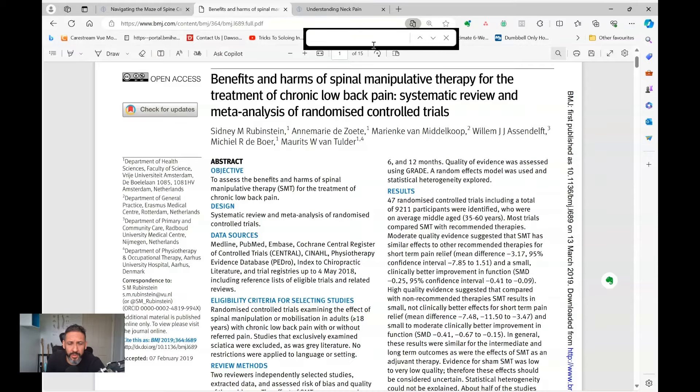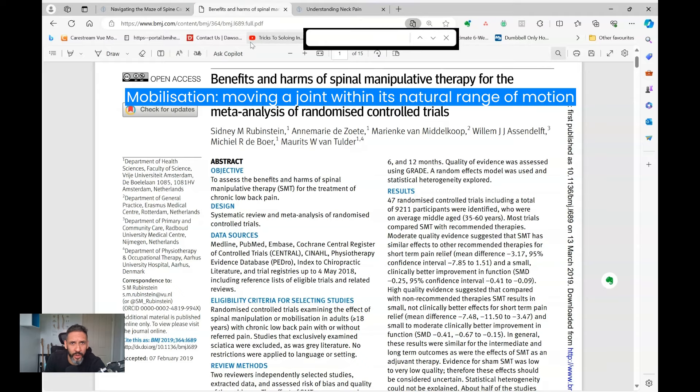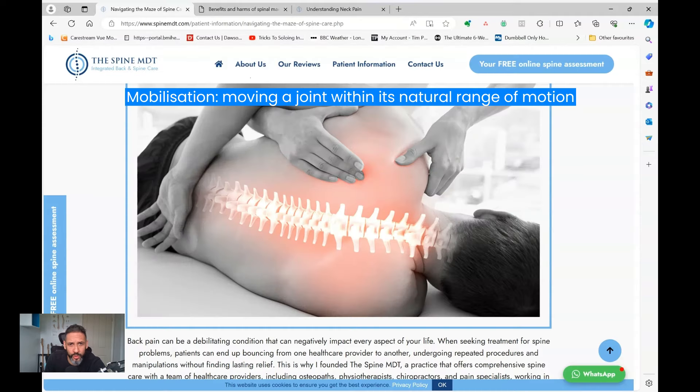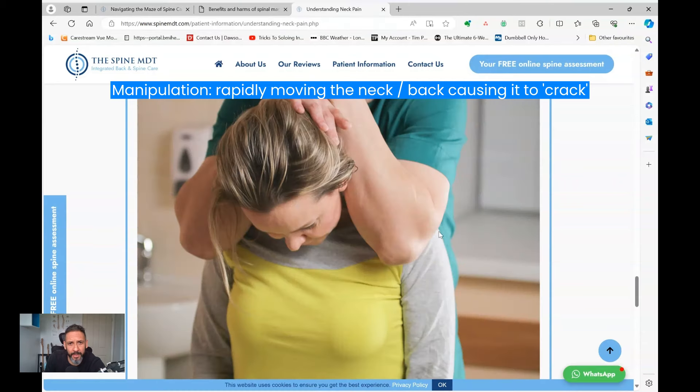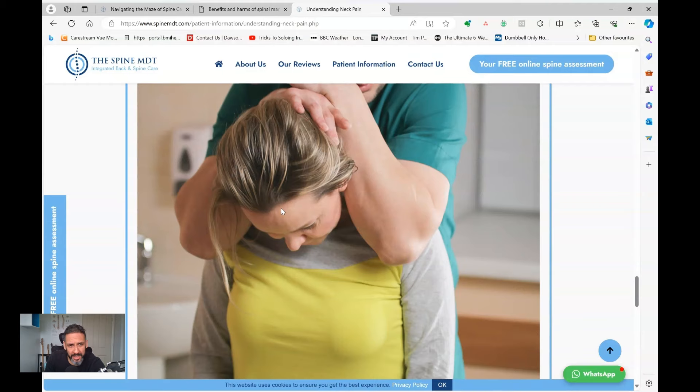Patients often use the term massage as an umbrella term for all kinds of hands-on therapies. Broadly speaking, if you want to simplify it, you can divide it into two types of maneuvers. A large systematic review looks at all the literature around spinal manipulation therapy and breaks it down into two types: mobilization, which is moving a joint or part of the spine within its natural range of motion; and manipulation, where you rapidly move the neck or back under high velocity to crack it — producing an audible crack.